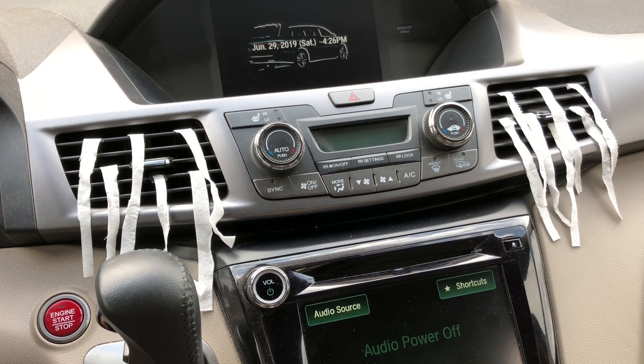I'll stick strips of toilet paper to measure air flow. I will conduct this test with the cabin air filter on and also with the cabin air filter off to see if it makes a difference in air flow and how it cools down the car. I will run this test for five minutes and see what the results are.